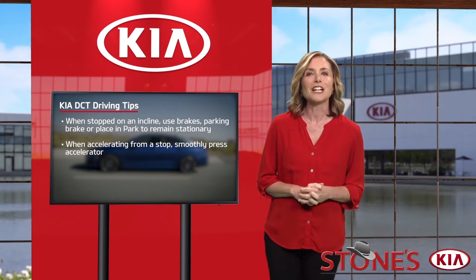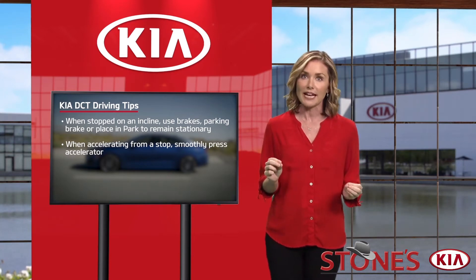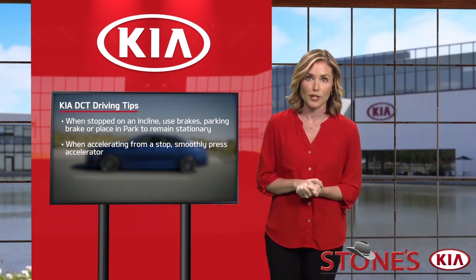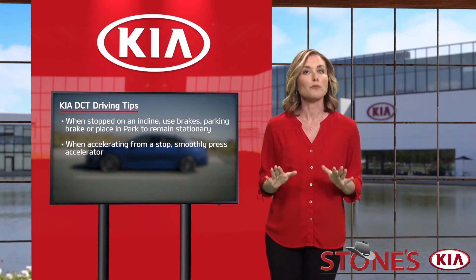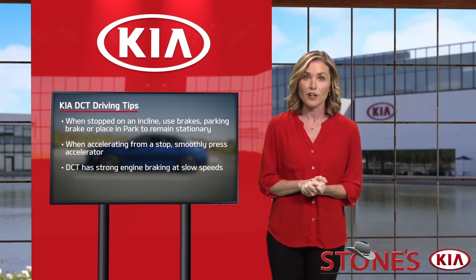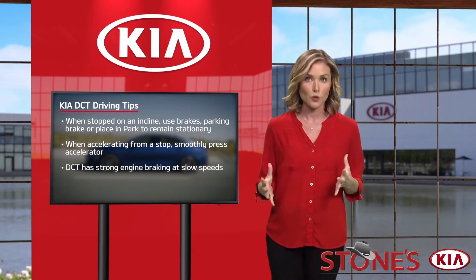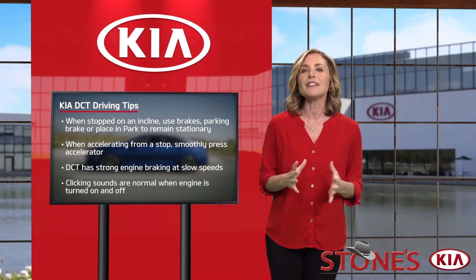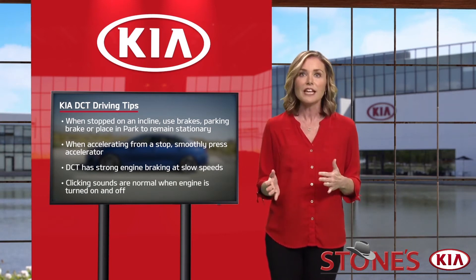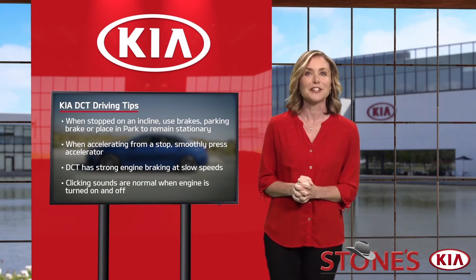When first accelerating away from a stop, you may experience a slight time lag at takeoff during aggressive acceleration, so try to be smooth when pressing down on the accelerator. If you release your foot from the accelerator at low speeds, you may feel strong engine braking, like a manual transmission. And when turning the engine on and off, it is normal to hear clicking sounds as the DCT is undergoing a series of self-checks.